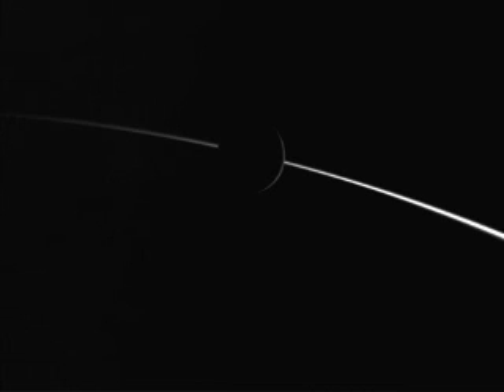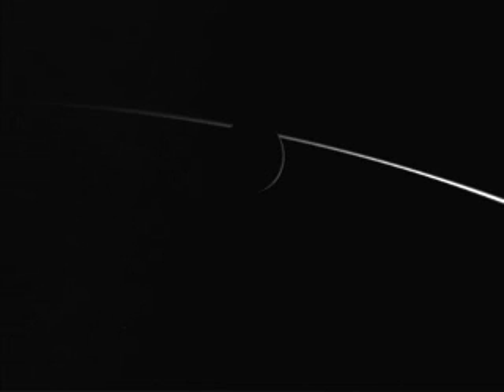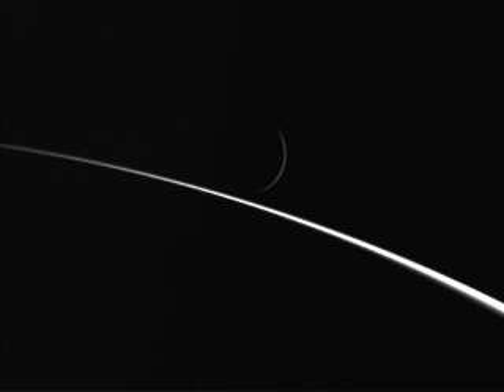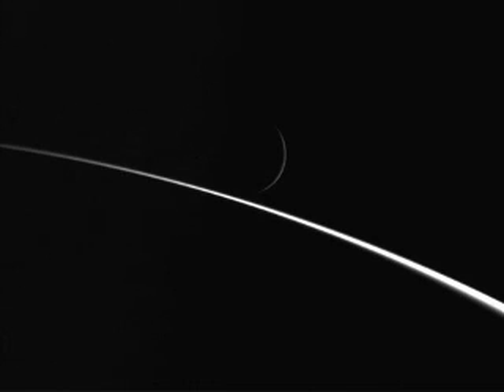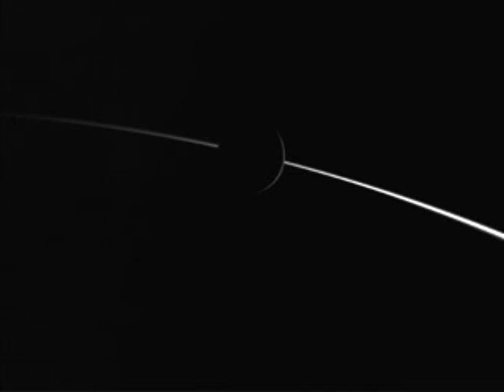So you're looking at Enceladus. This image here is showing it as it rises, and Cassini is still pretty far as it's currently trying to approach Enceladus itself.